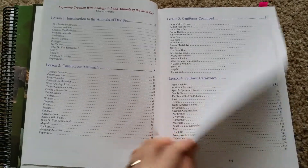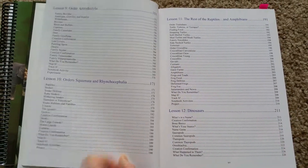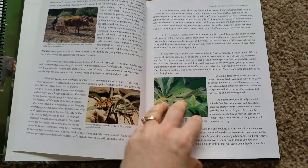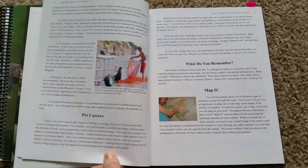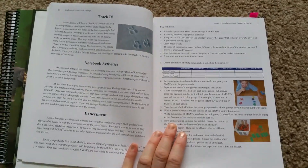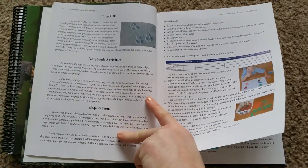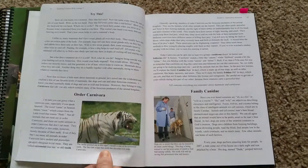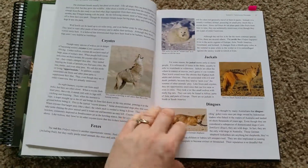This is the table of contents — so these are all land animals. There are bright colored pictures and she talks to you in a conversational tone, so it's easy for kids to understand. Older kids could read it on their own, or you can read it out loud as a group and discuss it together. There are places for notebook activities and experiments. For this one, you can go to the zoo at the end of the year as a field trip.